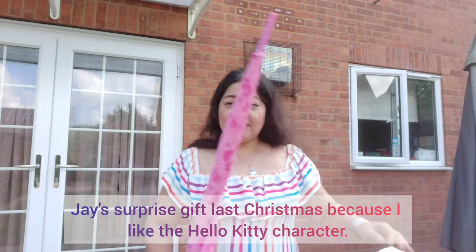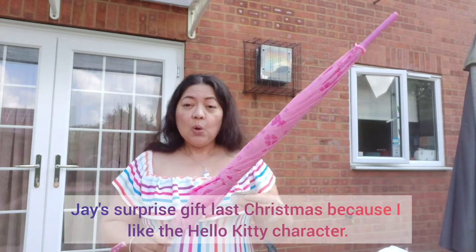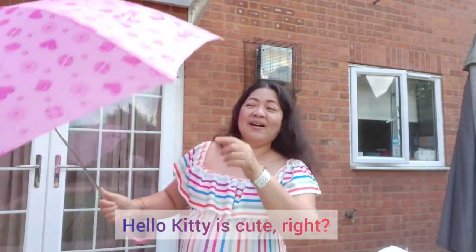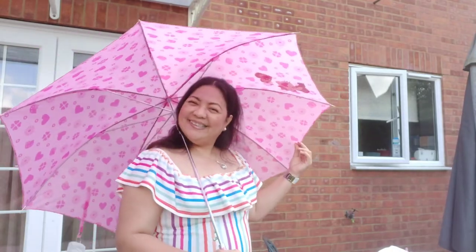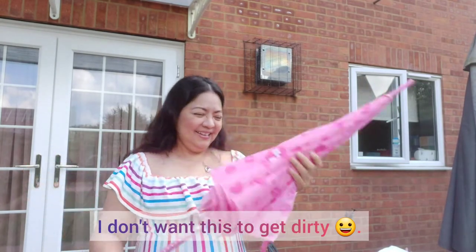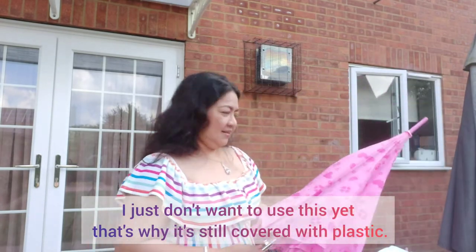Ito ay surprise gift sa akin ni J last Christmas. Mahilig ako sa Hello Kitty na character. Pink na Hello Kitty — ang cute, diba? Girl na girl, eh. I haven't used this yet kasi ayoko siyang madumihan. Ayoko pang gamitin, kaya naka-plastic pa rin siya.